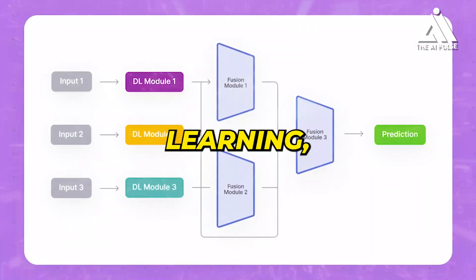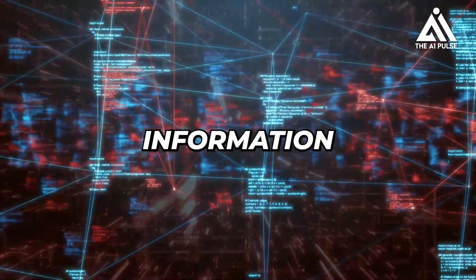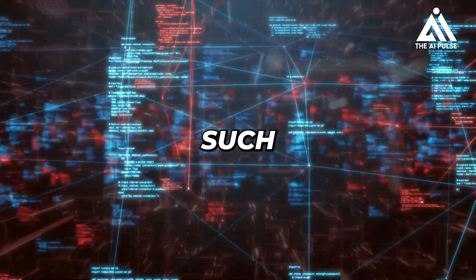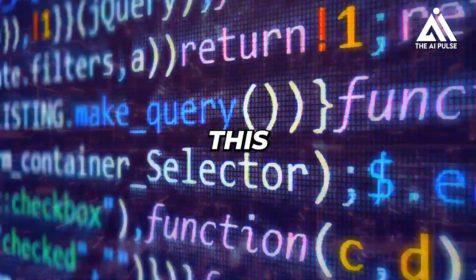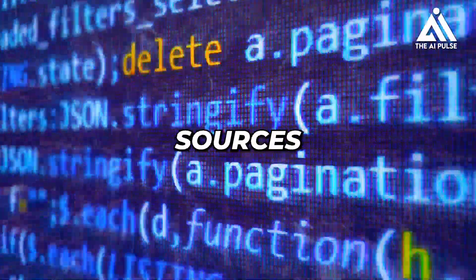Fourth, multimodal learning. Lambda 2 incorporates multimodal learning, allowing it to process and integrate information from different modalities, such as text and images. This enables it to understand and respond to complex queries that involve multiple sources of data.